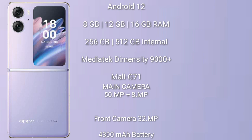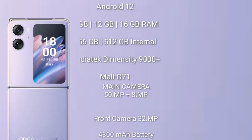The OPPO Find N2 Flip runs on Android 13, comes with 6GB or 12GB RAM and 256GB or 512GB internal storage. It features a rear dual camera setup of 50 megapixel plus 8 megapixel, and a 32-megapixel front camera. It has a 4300mAh battery with 44-watt fast charging support.